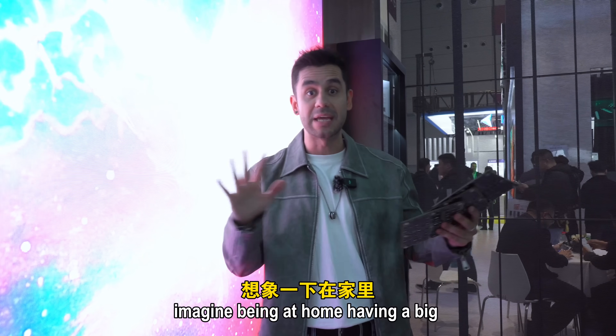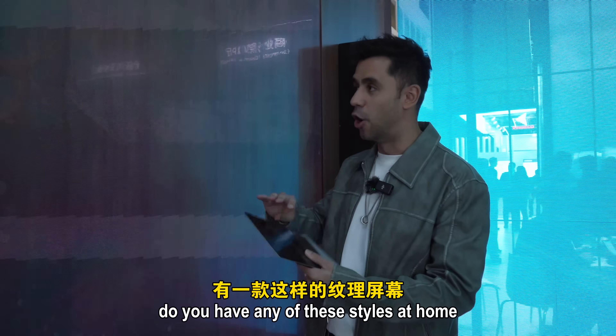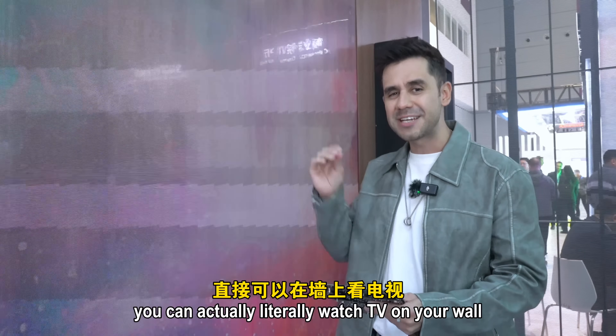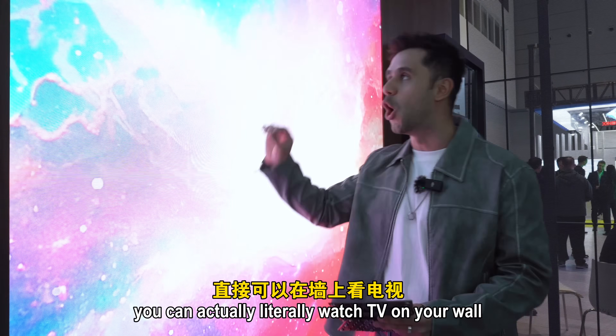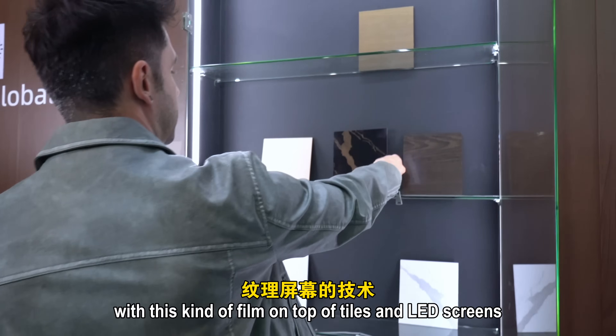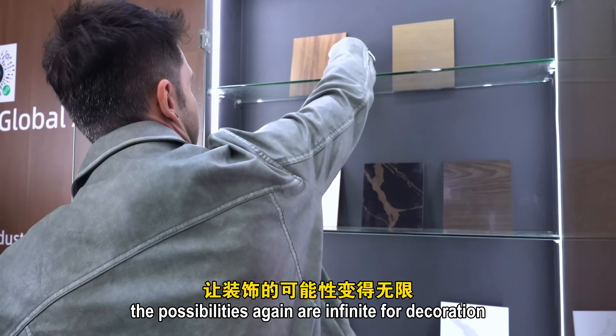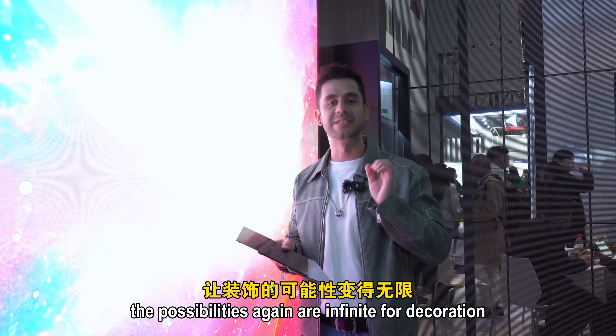Imagine being at home, having a big large space in the living room with these tiles — but then you want to watch TV. You can literally watch TV on your wall. Using this kind of technology with this film on top of tiles and LED screens, the possibilities for decoration are infinite.